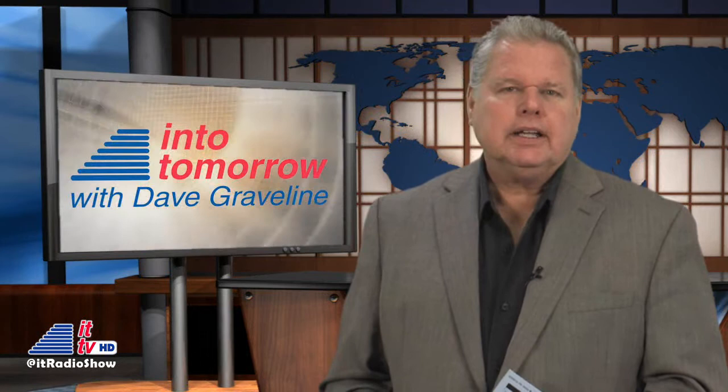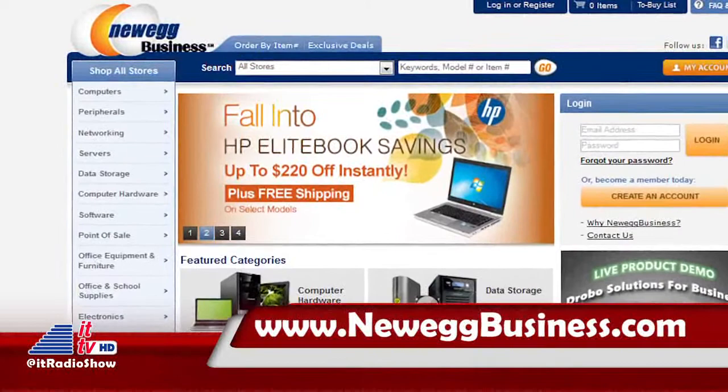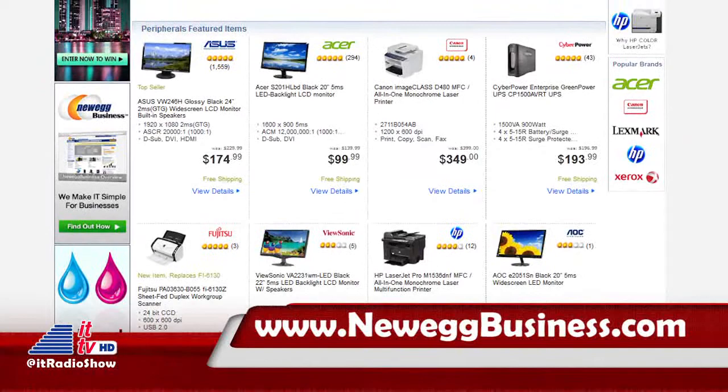Our weekly ITTV updates are brought to you in part by NeweggBusiness.com. Do you have a small business with IT needs? Visit NeweggBusiness.com for their everyday solutions and deals on business electronics and office must-haves. IT is simple at NeweggBusiness.com, where once you know, you Newegg.